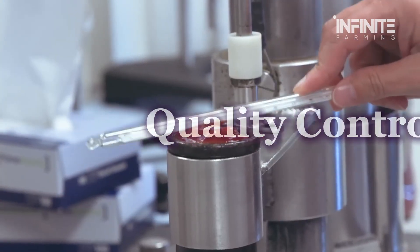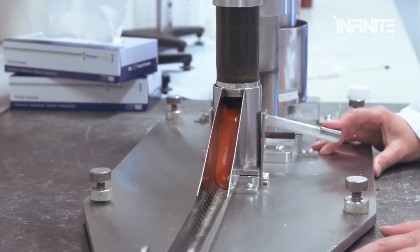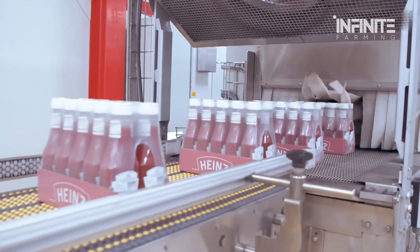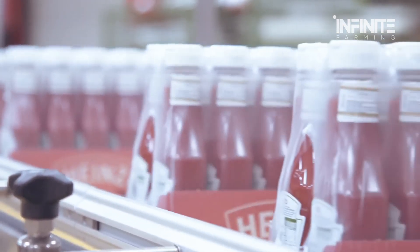Quality control is a critical part of this process. Samples from each batch are tested in laboratories to ensure the perfect balance of acidity, sugar, and salt. The ketchup must pass strict microbial safety tests before being approved for distribution. After sealing, the bottles are labeled, packed into cartons, and shipped to supermarkets around the world.